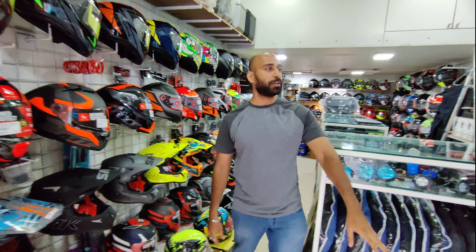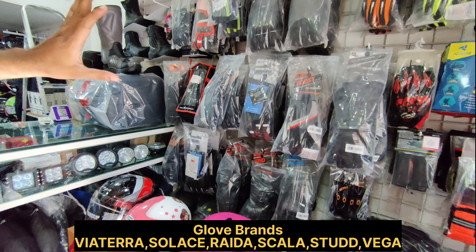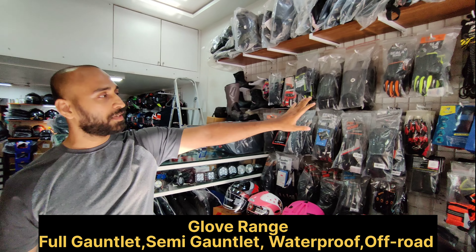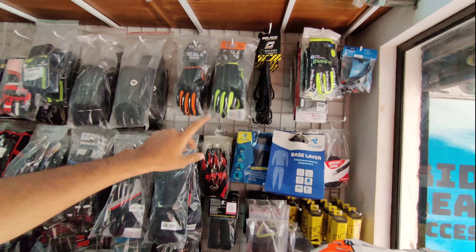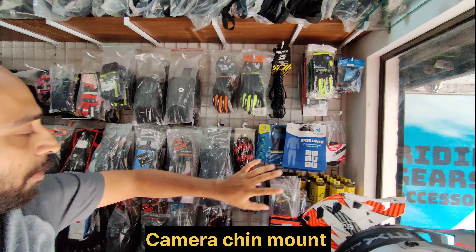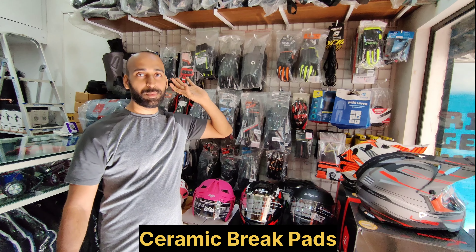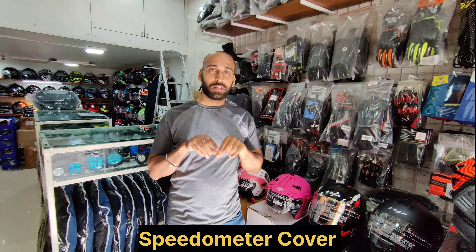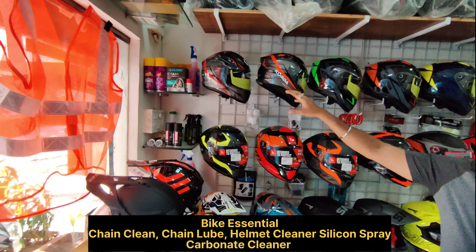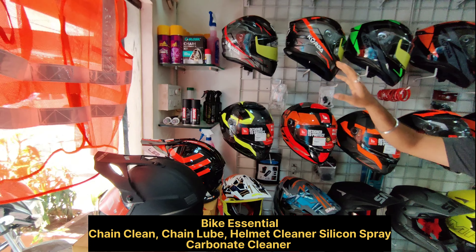Here you will see the whole glove section. We have all your touring, full gauntlet, and waterproof gloves for adventure bikes. Little accessories are also available like bungee cords, normal cotton gloves, GoPro chin mounts, base layers, air comfort grips, ceramic brake pads, speedometer covers, screen guards, and bike essentials like chain lube, LS2 helmet sanitizers.